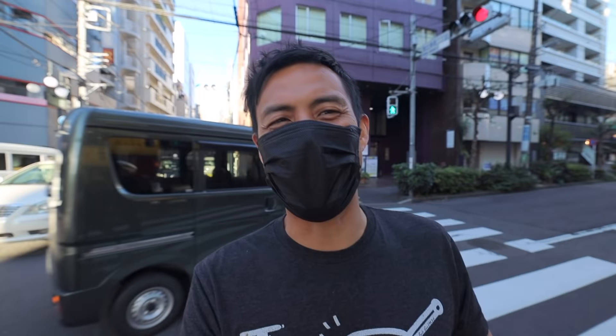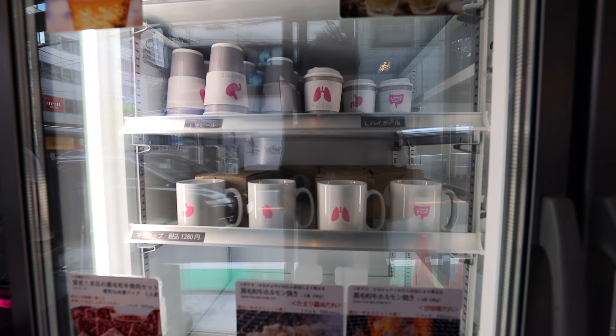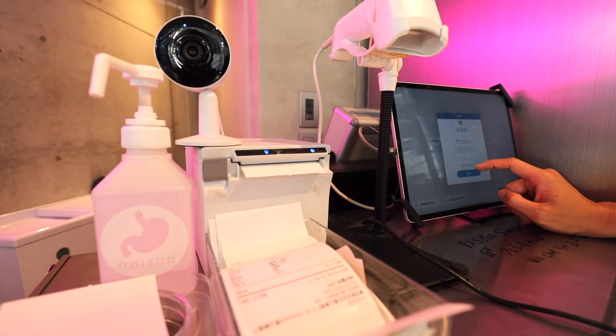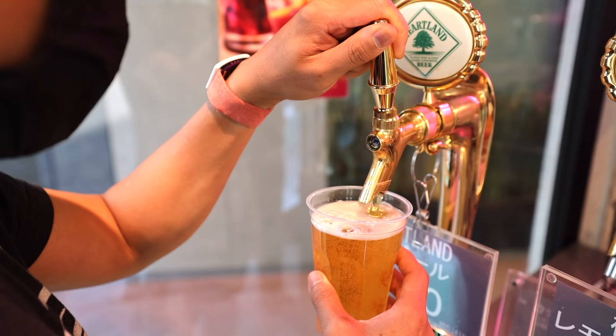Number eight: beer me up at Naizo. Naizo is a 24/7 unattended shop that provides wagyu innards and self-serve draft beer — all cashless, all the time. Their motto is 'through innards we offer beauty and health every day.' I got my fresh-poured draft beer at this free-standing spot where you can come anytime — 2 in the morning, 4 in the morning, whenever you want. So if you're in Ebisu and want a drink with friends or while touring around, come here for a self-pour draft beer.